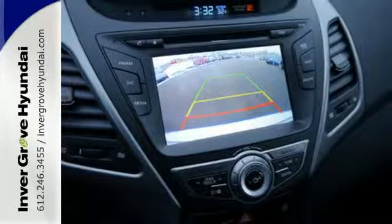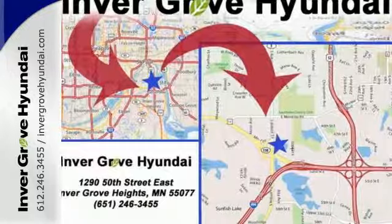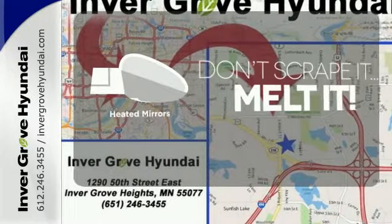Add to that outstanding fuel economy, and it's hard not to imagine yourself in this exceptional car. Avoid scraping snow and ice with heated mirrors.